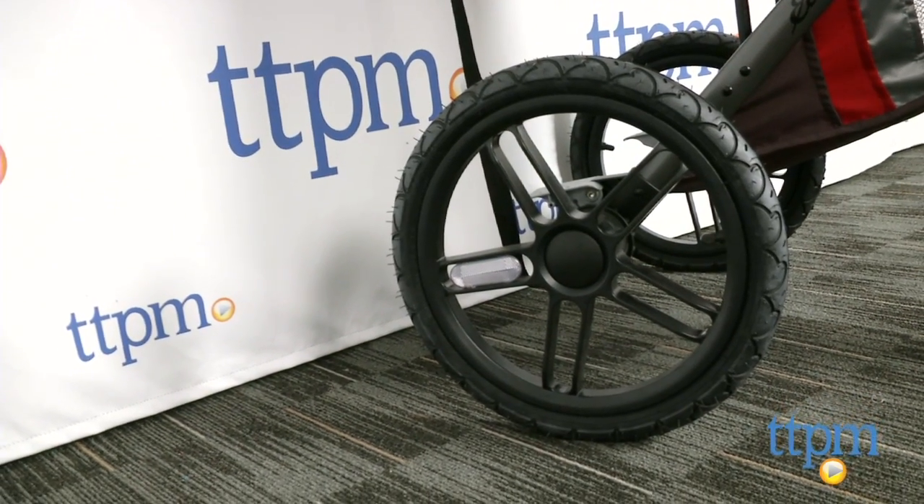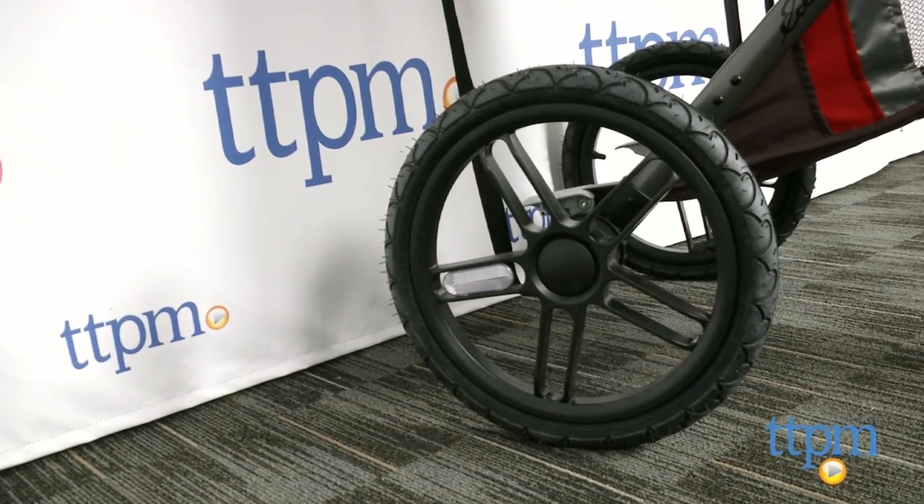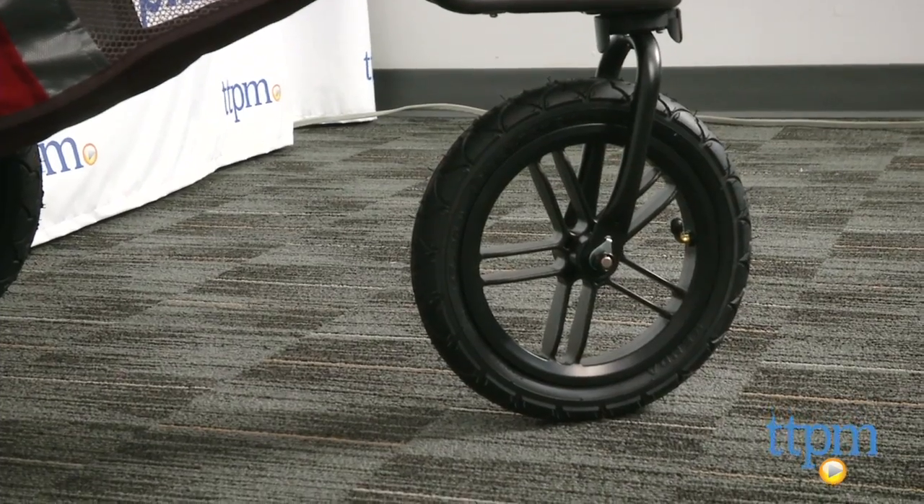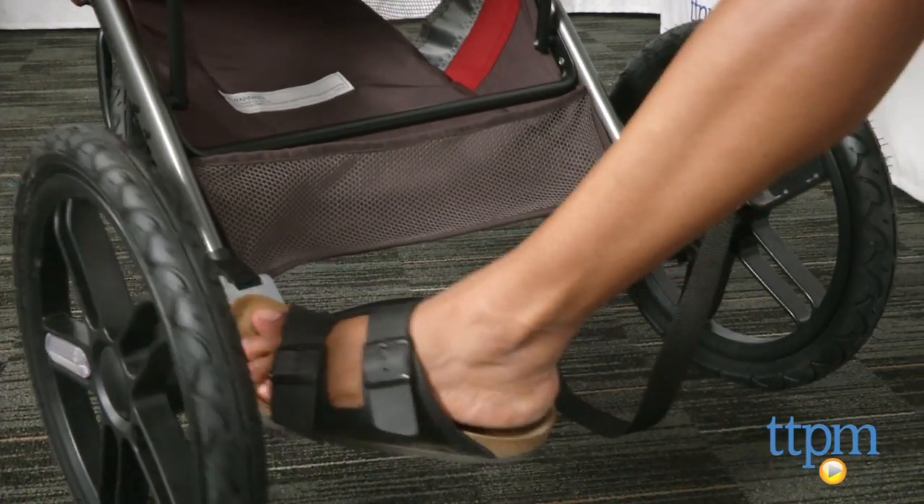Three air-fill tires are large — 15.5 inches in the back and 12 inches in the front. The front wheel is a swivel wheel and can be locked when on rough terrain, which the stroller handles like a champ.